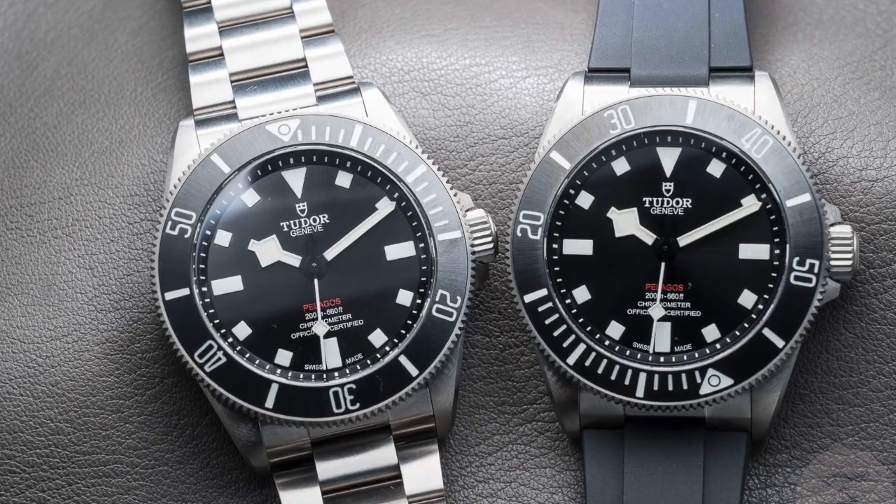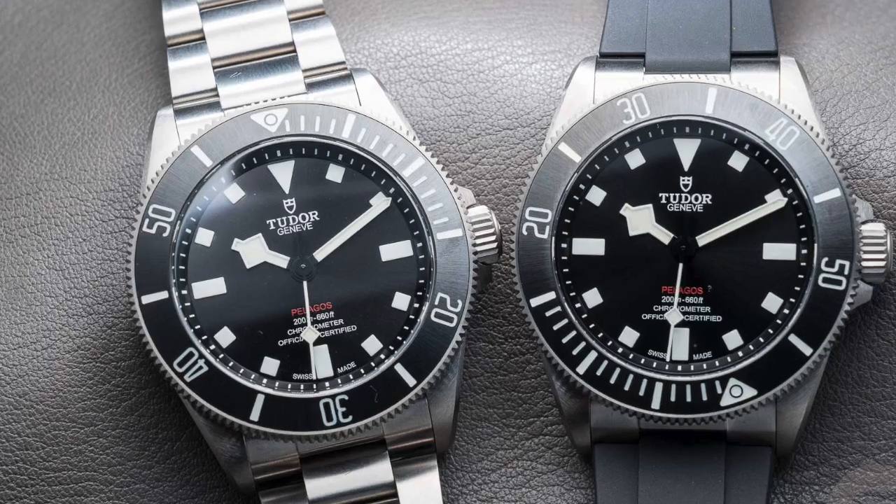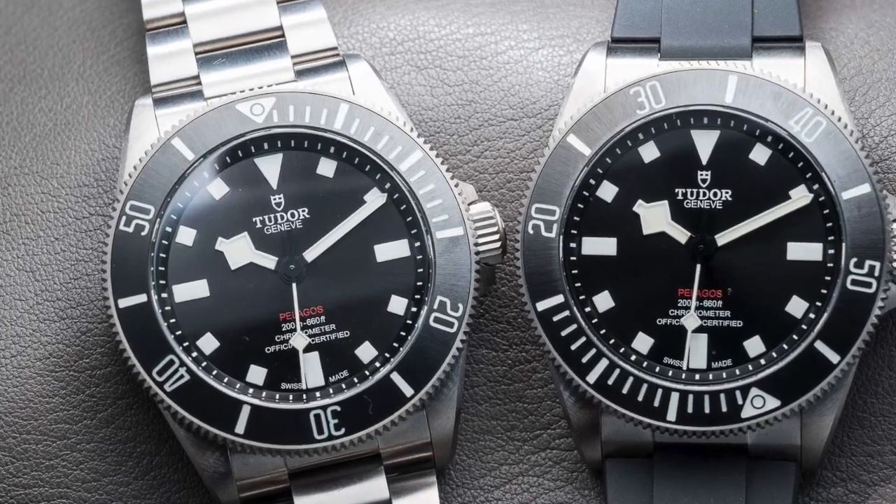Welcome back. I'm talking today because I've had some comments from the last video where I was debating whether to get the Tudor Black Bay 58 or the Breitling Super Ocean. I'm still debating it a little bit, but a lot of people asked a very good question because about a day or two after that, the new Pelagos 39 millimeter came out and they asked what I thought about it.